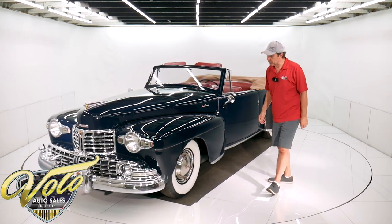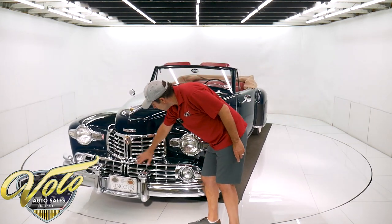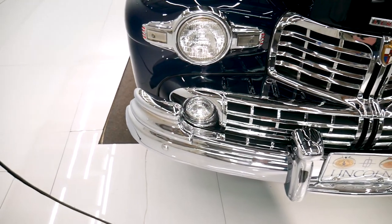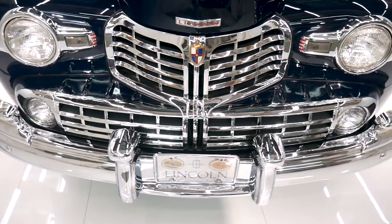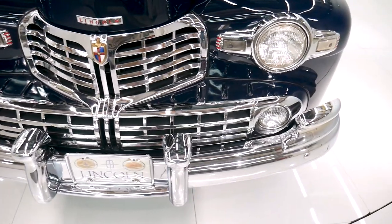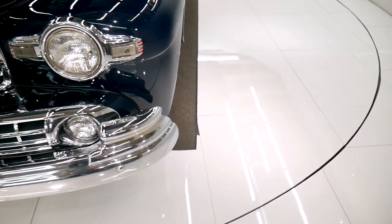All of the trim has been redone. I believe this is a pot metal grill, and all the chrome's beautiful — the headlight bezels and everything up here. The unique hood ornament, the emblems with the paint in the middle there, it's all detailed out. Beautiful front end.